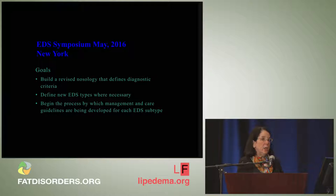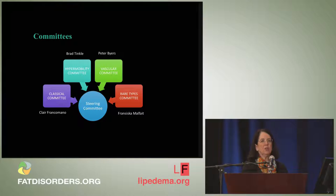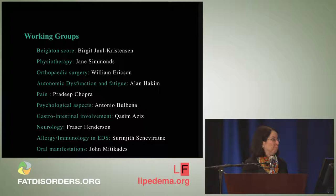The goals of that meeting were to define new EDS types where necessary and to begin the process of developing management and care guidelines for each subtype. There were four committees: a classical committee which I chaired, a hypermobility committee chaired by Brad Tinkle, a vascular committee chaired by Peter Byers, and a rare types committee chaired by Francisca Malfate. We ended up with thirteen types in the 2016 nosology — Francisca shepherded ten of those while the rest of us each had just one.